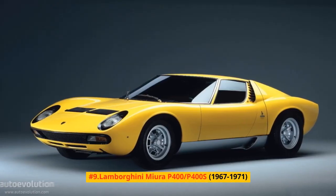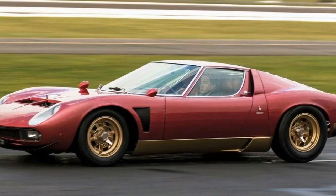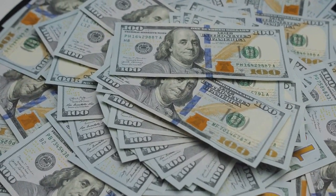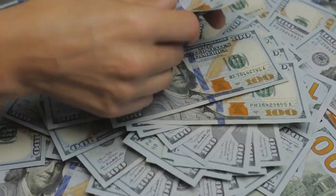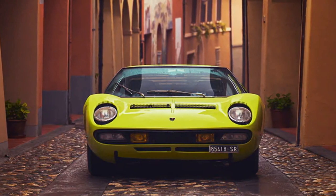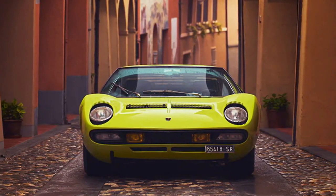Number 9: Lamborghini Miura P400-P400S, 1967-1971. The mid-motor Lamborghini Miura P400 stunned the world when it arrived at production in the late 1960s. Fueled by Lambo's 345-horsepower 3.9-liter V12, the Miura was the world's quickest street vehicle and survived until 1973 with intermittent updates, notwithstanding its then steep starting cost of $20,000. Lambo fabricated precisely 275 P400s through 1969, and it delivered the marginally updated P400S — 338 worked — somewhere in the range of 1968 and 1971.